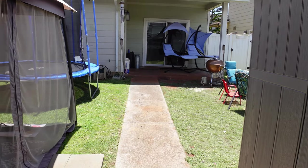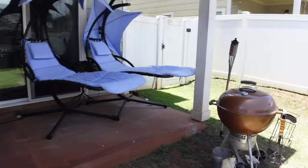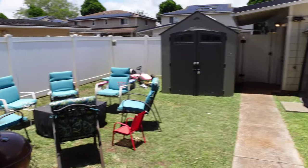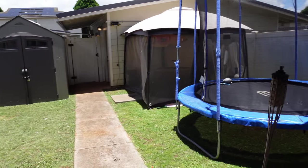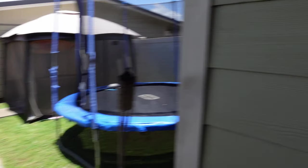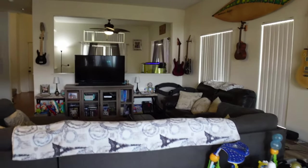This is our backyard. It's a lot bigger than some houses' backyards, but it's not very big as you can see. This shed in our yard is ours — it doesn't come with the house. Let's go check out the inside.